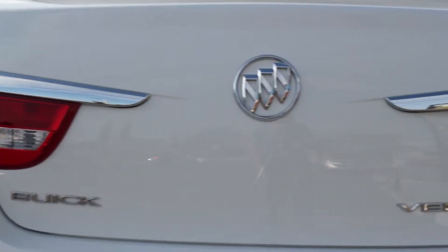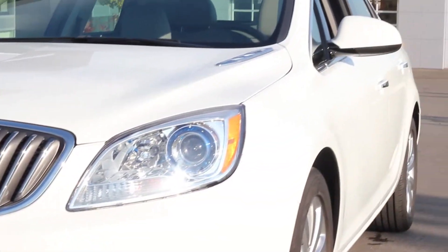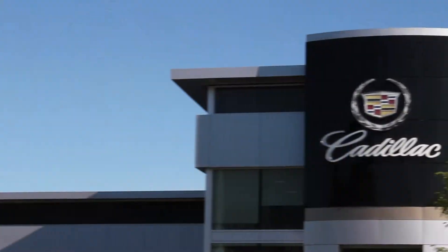If you're looking for a vehicle that is comfortable, reliable, and packed with value, look no further than Bud Chevrolet — the family business that service-built.